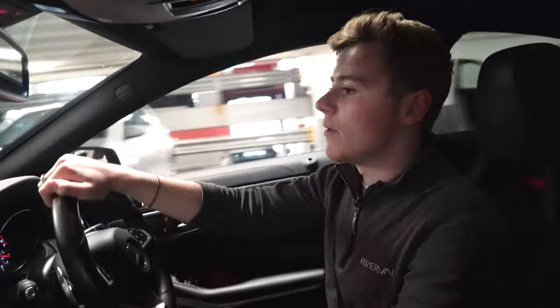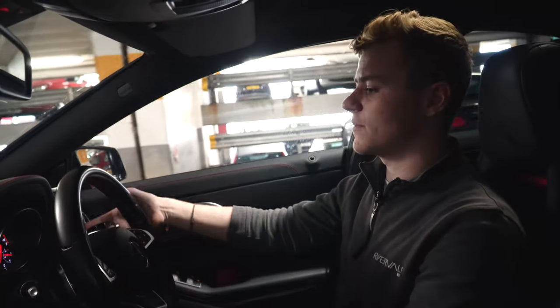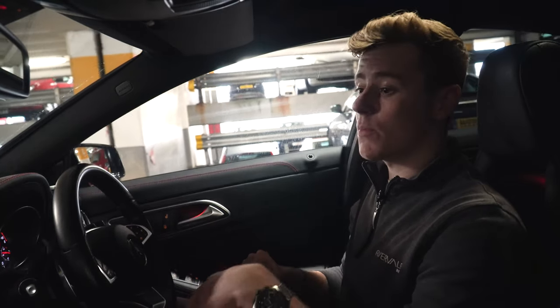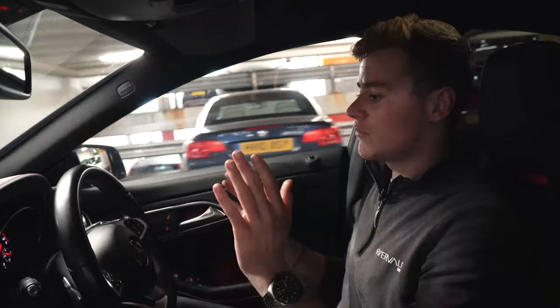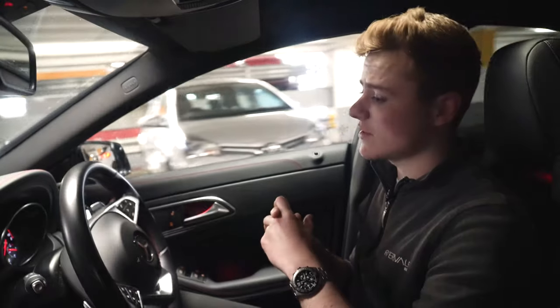We've just pulled into Brighton Marina car park and we're going to test out the self-parking feature on this car. You can just drive past the parking space, put the car into reverse, click OK on the dash, and the car will park itself. Now the car is reversing — I'm controlling the brake — and you can see the wheel will spin around completely on its own to park itself.